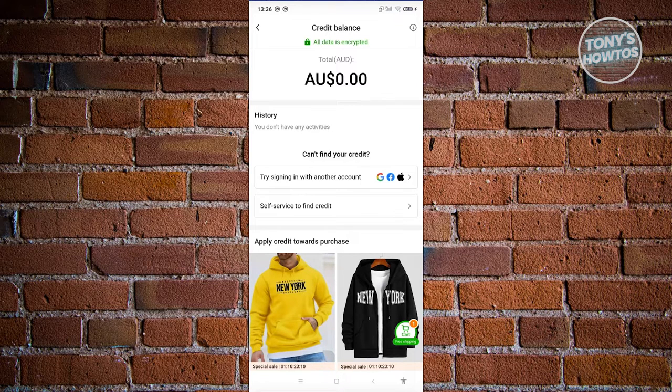Now, depending on your region, the currency you'll see here might be different. For example, since I'm using Temu Australia, it shows AU — Australian dollars. As you can see, there's no button here that says 'withdraw,' so we're wondering why we can't withdraw.